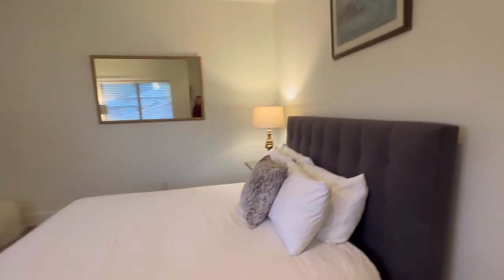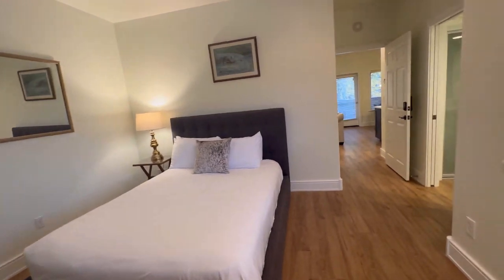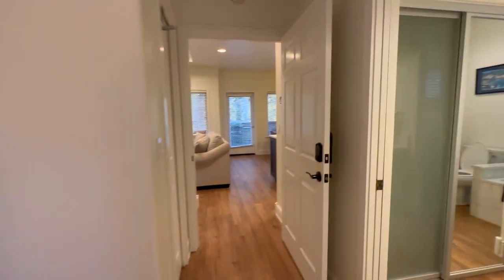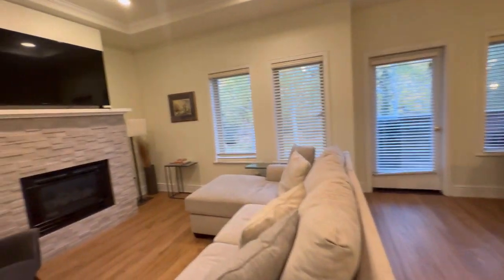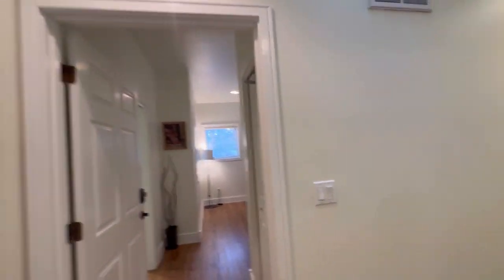There's a queen-size bed in this room with lots of light from the windows. This one locks off as well if wanted. The couch does not pull out. That's the full scope of the upper part of this unit.